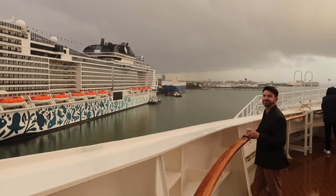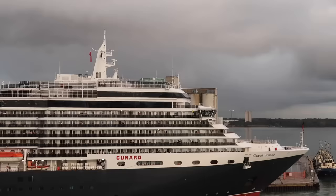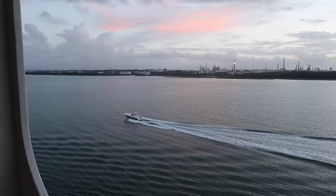At around 5pm it was time to set sail. Unfortunately due to the wet weather, the sail-away party planned around the pool was cancelled, but that didn't stop me getting outside to take in the views of Southampton as we left port — waving to other cruise ships and taking in all the scenery despite a little bit of drizzle.